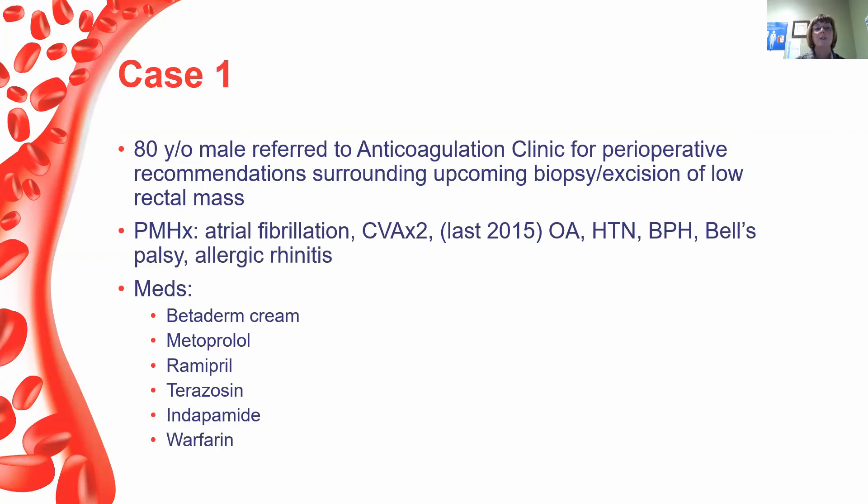Now I'll illustrate these points with a couple of cases. The first is an 80-year-old male referred to the clinic for a perioperative recommendation — not our regular patient. He was having an upcoming biopsy and excision of a low rectal mass. His past medical history included atrial fibrillation, two previous strokes with the last in 2015, osteoarthritis, hypertension, benign prostatic hypertrophy, Bell's palsy, and allergic rhinitis. His medications include warfarin.